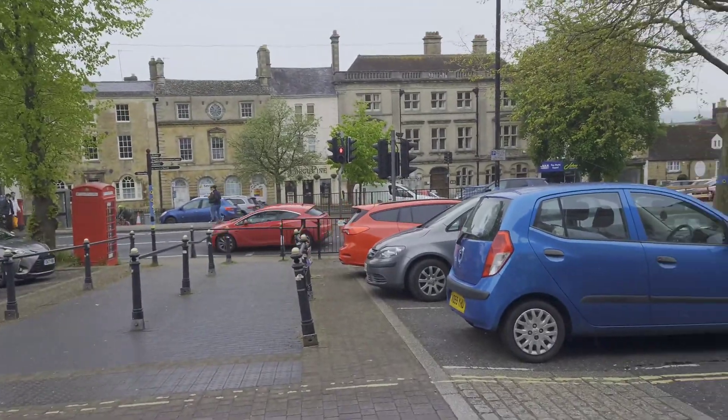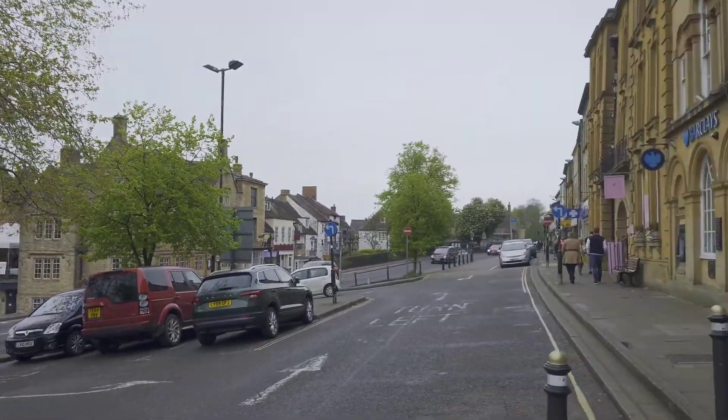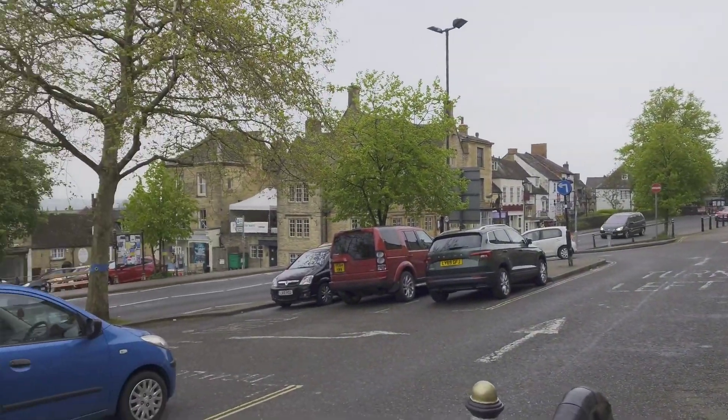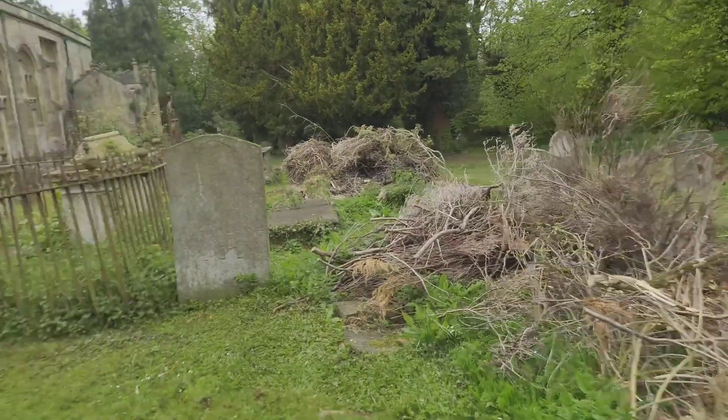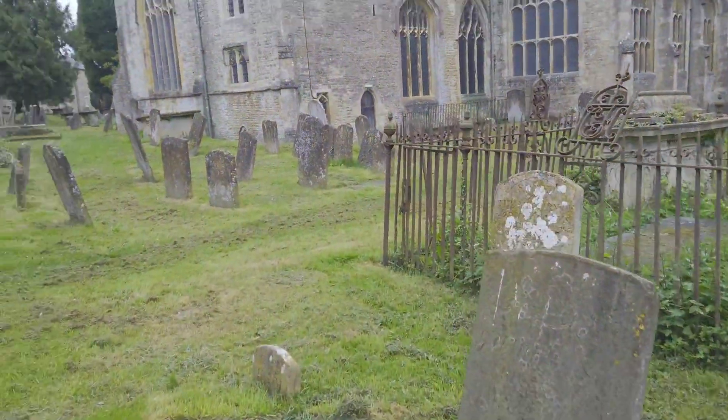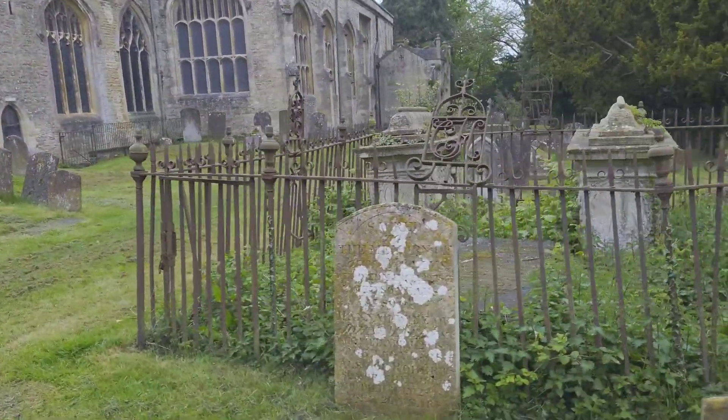I believe the church is over there, so I'm going to cross this road and walk down to this church. Okay, here's the church. Like I usually do, I have to do a quick check on it — Wikipedia.